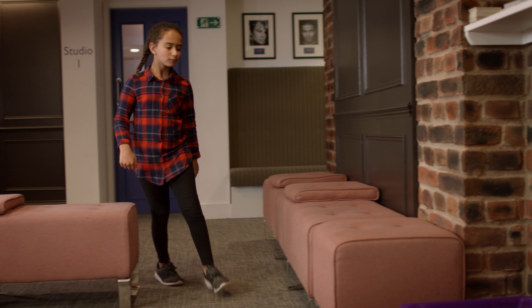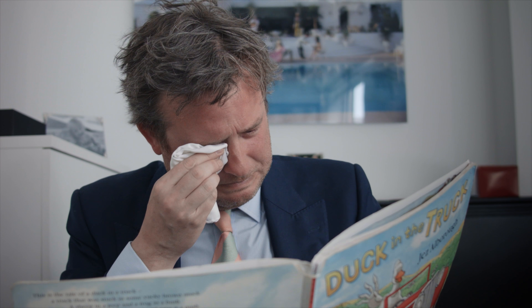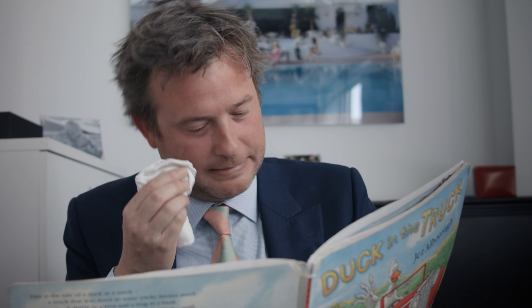Whilst you are in the waiting room, if your children are especially small, we do have a box of children's books available to keep them entertained. Our CEO Ben has personally read and approved each of these books and some have even come from his own personal collection.